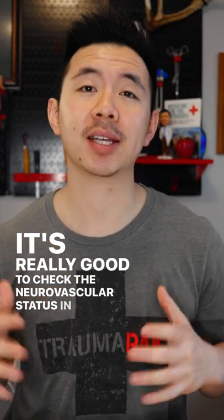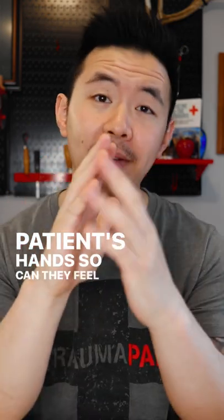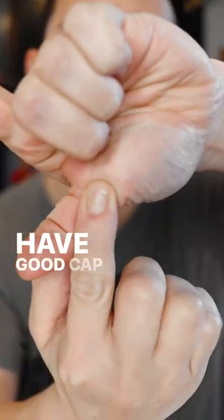It's really important to check the neurovascular status of your patient's hand: can they feel it, can they move it, and do they have good cap refill?